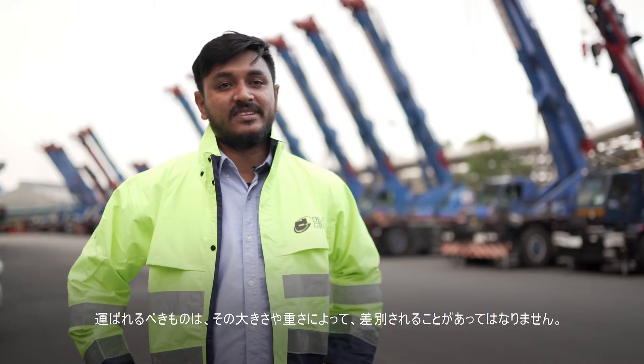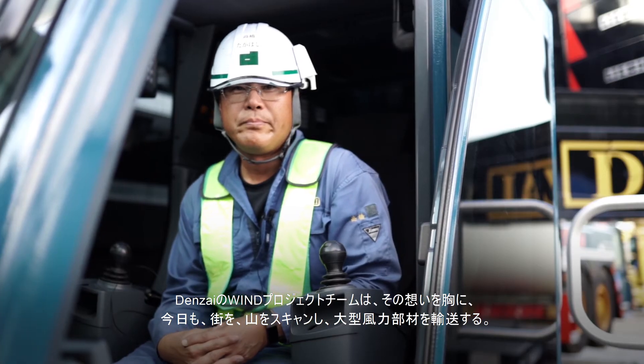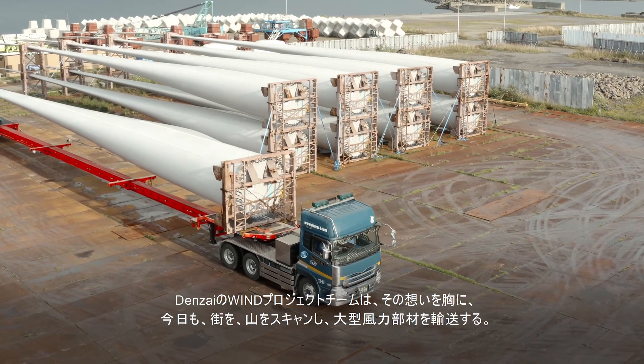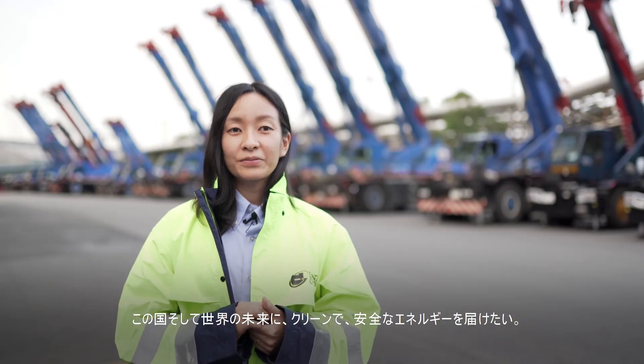Transportation should not be decided by size and weight. What must we move? Should we move? This is our job. With the future in their hearts, Denzai's wind power project team work in the cities and mountains, scouting the land and delivering wind power to every corner of Japan and beyond.